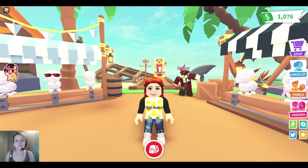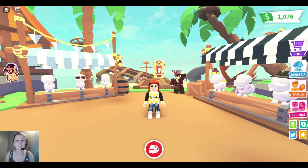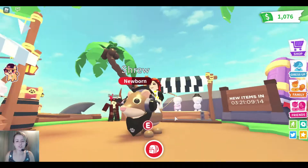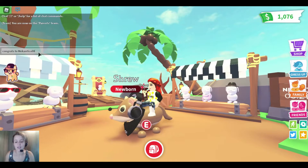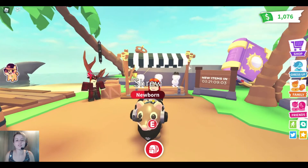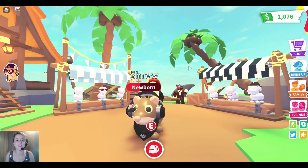Hey everyone, welcome back to the Night Howlers — you are watching Big Red Wolf. Before we get started in today's video, let's announce our giveaway winner for the rideable endgame shrew. Here it is, dressed up with a black bandana and the black headset. Congratulations Mikon Tico 08 — sorry if I'm pronouncing your name wrong — you are the winner of our rideable shrew in Adopt Me!